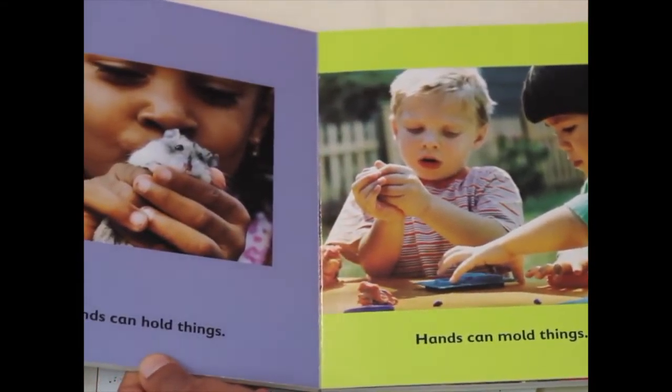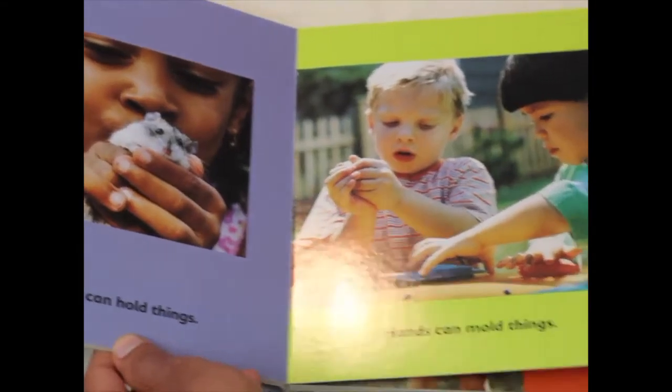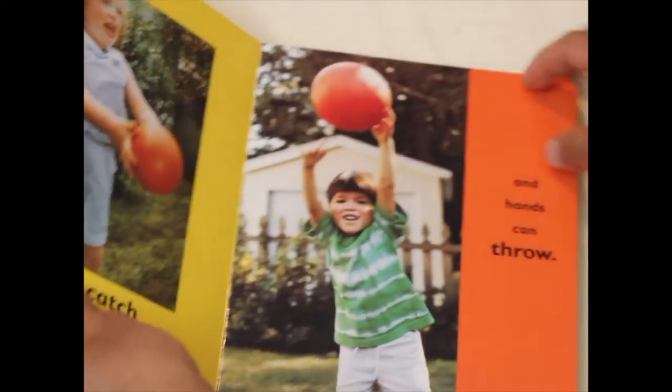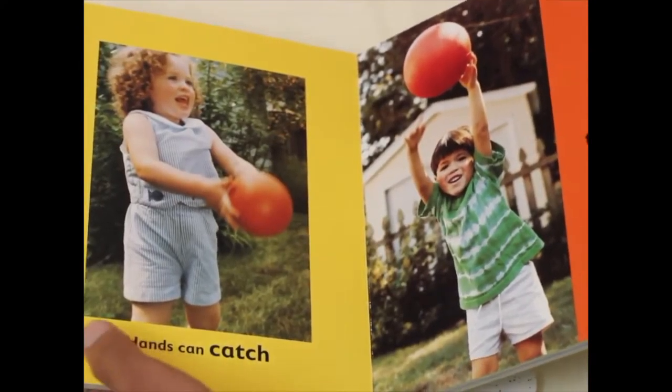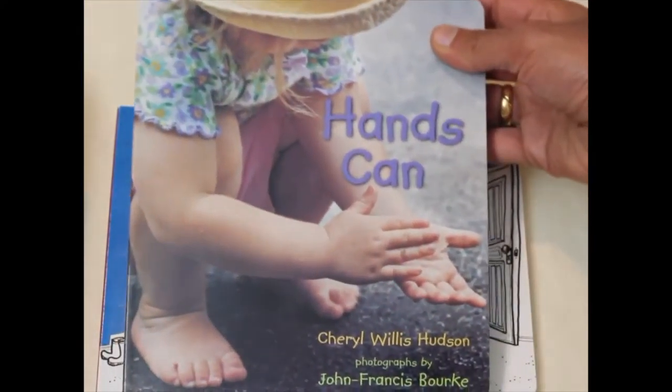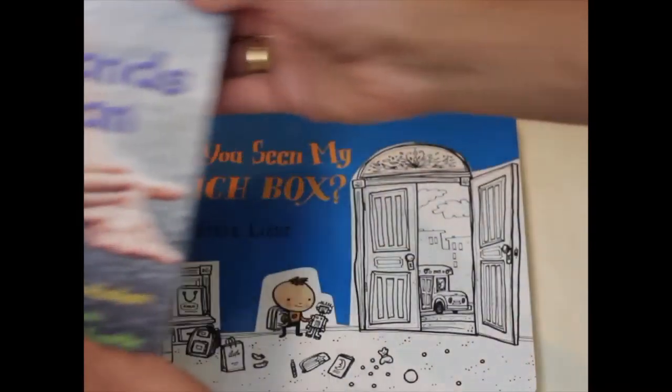The photographs are of real kids doing real things that little ones can really relate to their daily life. They'll really like this book.